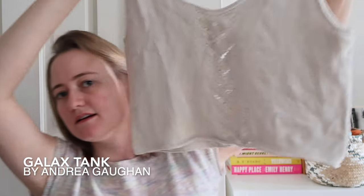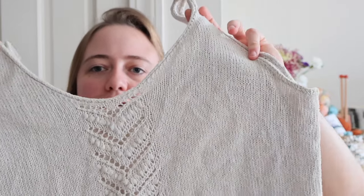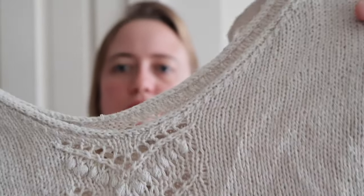The next finished object is something you've seen me wear in my summer top pattern video — the Galaxy Tank by Andrea Gong, who is also on YouTube. I'll link her channel below. It's a tank top with a V-neck, and it's reversible — the same front and back — with an absolutely gorgeous lace panel in the front made with Estonian nupps all along the front and back. For the rest it's just simple stockinette in the round except for the lace panels.